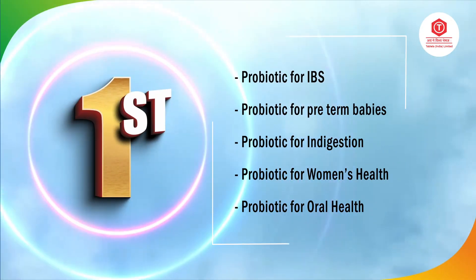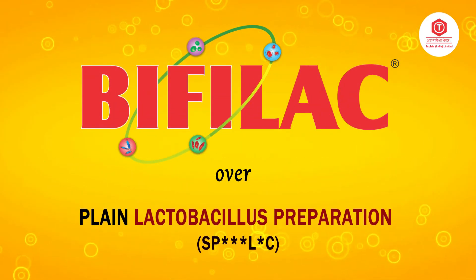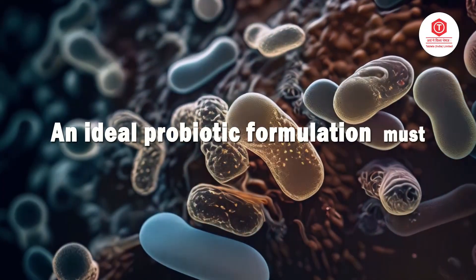Tablets India Limited, being the pioneer in the field of probiotics, is happy to share a short update on the superiority of Bifilac over plain lactobacillus sporogenes. As you are aware, not all probiotic formulations are equal — an ideal probiotic formulation must have the following characteristics.